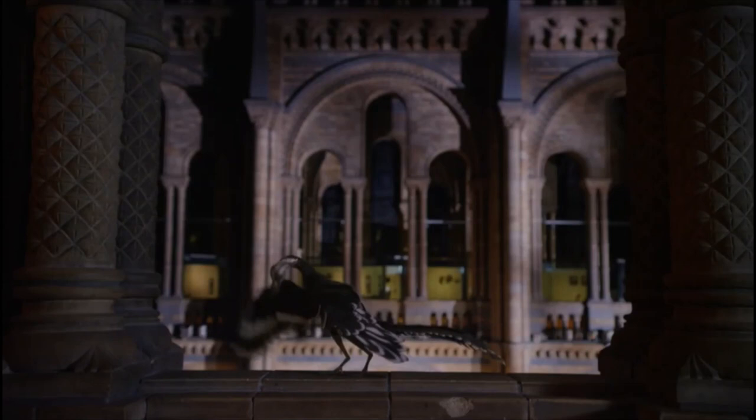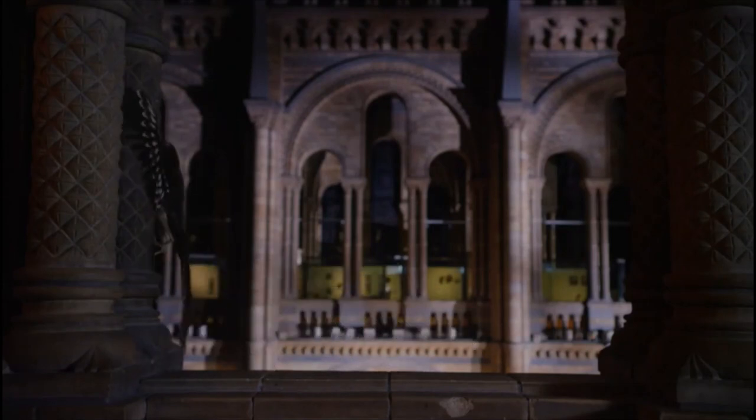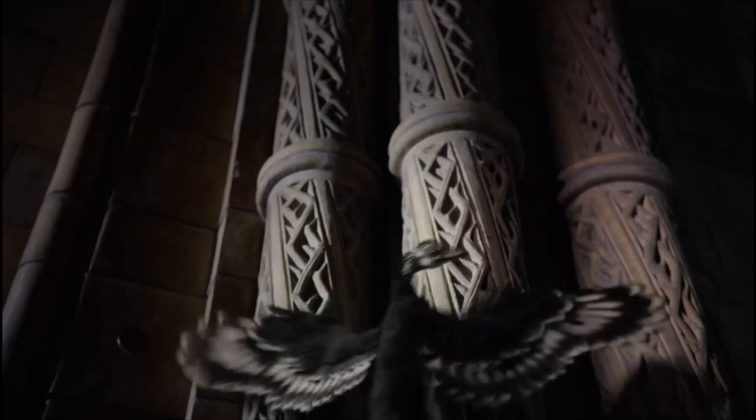But while Archaeopteryx could certainly fly, it could also clamber up tree trunks and along the branches — a tree-living reptile, thanks to those clawed fingers.